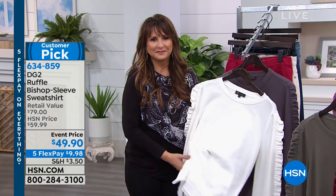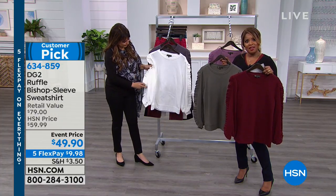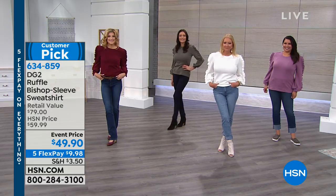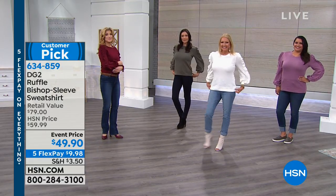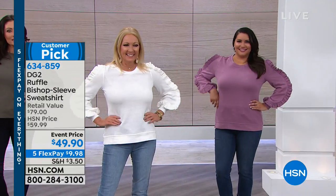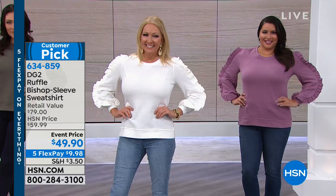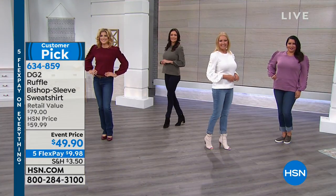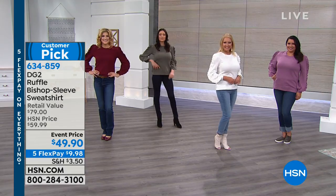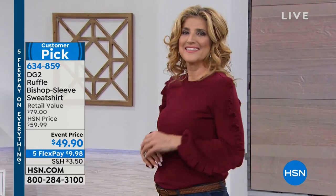It's a cotton polyester blend. Hand wash dry flat is the care we're recommending. It's 27 inches in length. And if you'd like to own it, just let us know what color you'd like us to send to you. It's a customer pick. Item number 634859. It's one of my favorite pieces because it has personality - it's so unique and doesn't look like anything you probably already have in your closet.